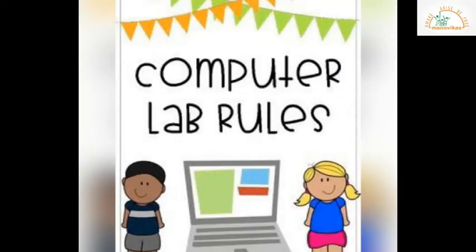Children, I hope you will enjoy this topic. Are you all aware of the do's and don'ts while using a computer in the lab? Let us see a few of those.